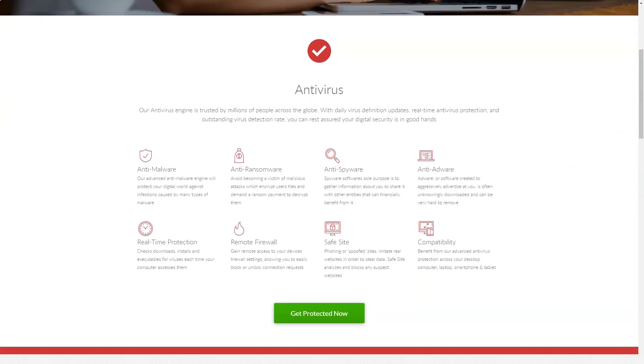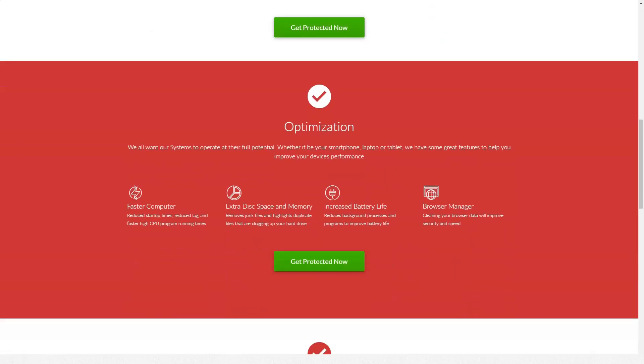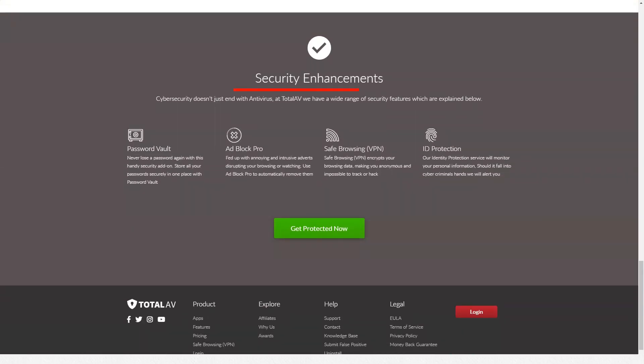I was particularly impressed with the variety of TotalAV premium features — many outperform the standalone applications of the competition. My favorite features include: system adjustment, which searches for junk files, duplicates and potentially unwanted programs and frees up hard disk space; password manager, which stores and automatically fills in unlimited passwords using an intuitive browser extension and protects passwords with super-secure 3DES encryption; VPN — a virtual private network that ensures online privacy and unblocks geo-restricted streaming content using Windscribe's powerful VPN technology; and web protection, which analyzes and blocks phishing sites and provides a safe search engine. These additional functions make TotalAV a complete software package.